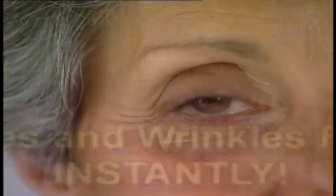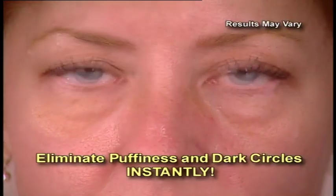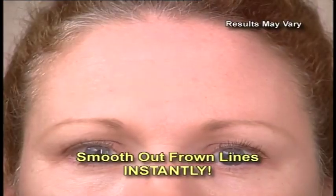Watch — just smooth Genie on your problem areas. As it dries, fine lines and wrinkles are dramatically reduced instantly. Eliminate puffiness and dark circles instantly. Smooth out frown lines on your forehead instantly. Stop lipstick from bleeding instantly.